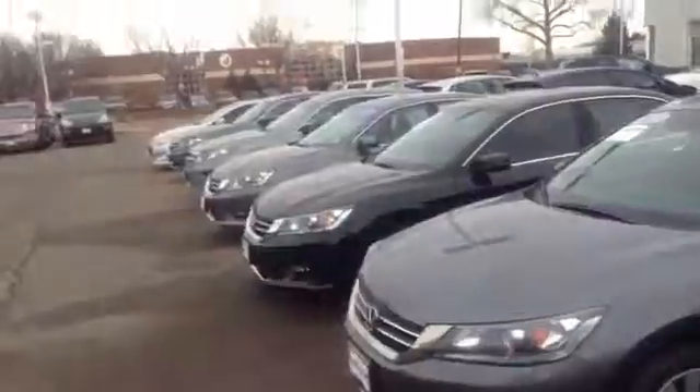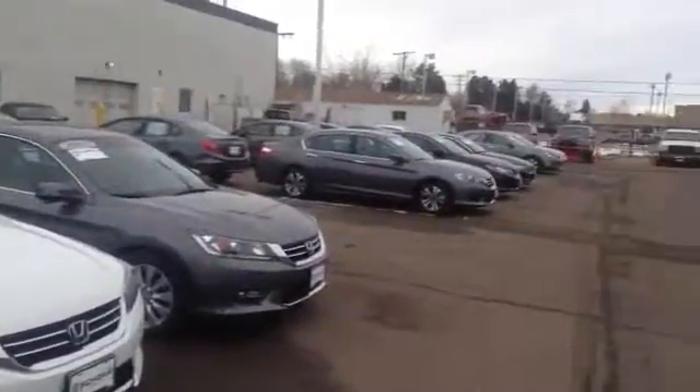Nice clean interior. We'll be open until 9 p.m. this afternoon. I'll be in until about 5. We also have a great selection of pre-owned Honda Accords to choose from as well.